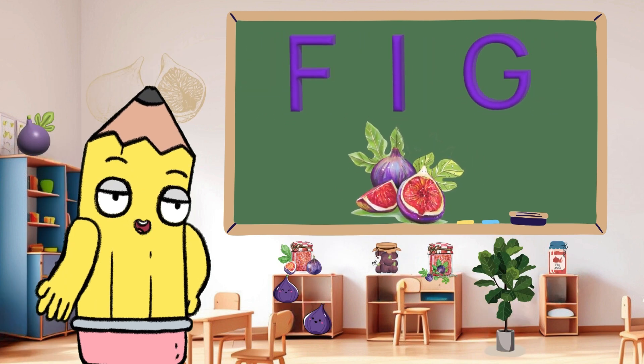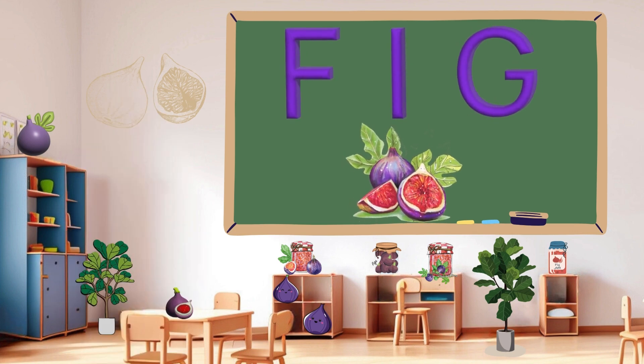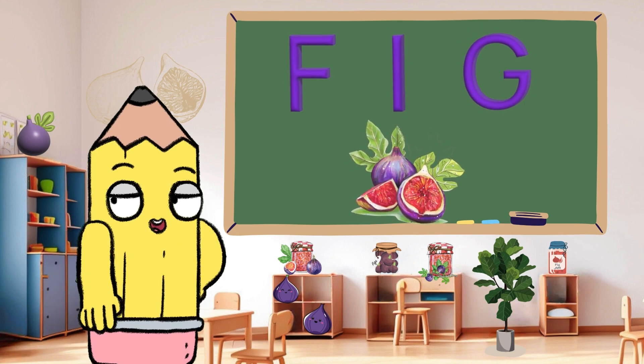Packed with nutrients is F for fig. Figs are healthy and yummy. Can you say fig? Great job!